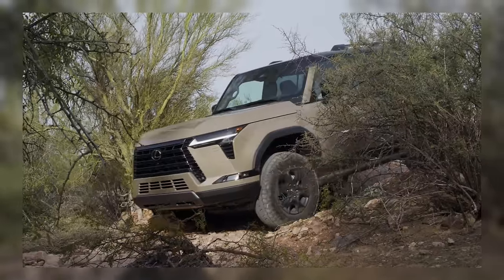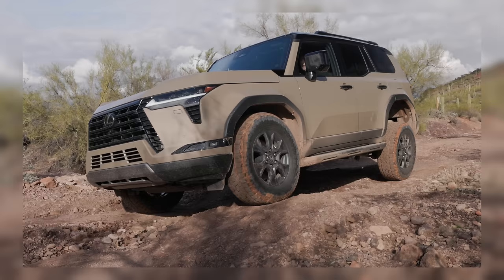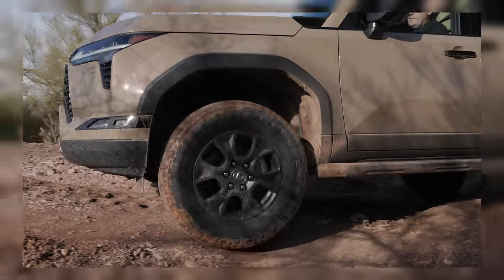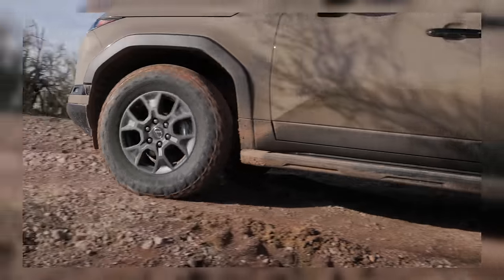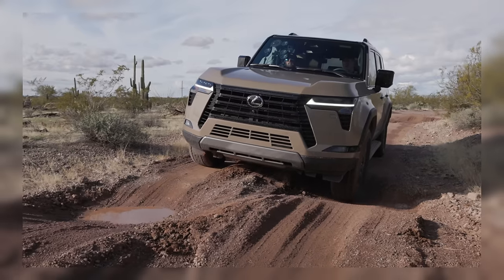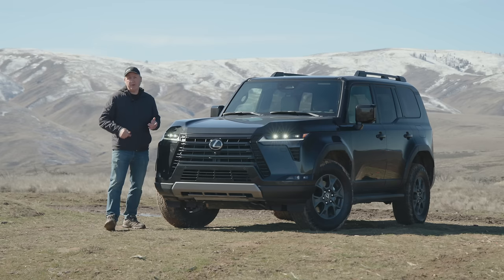The Overtrail trim starts at $69,250 including destination. You can move up to the Overtrail Plus, which adds massage seats, a kick sensor in the back, and a parking assist function for an extra $8,000. We did drive the Overtrail Plus down in Arizona — you can find that review on YouTube — but for the money, I prefer the standard Overtrail. It's just a better value.